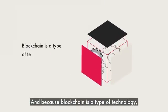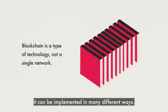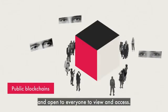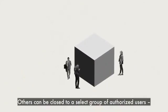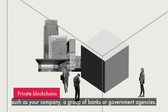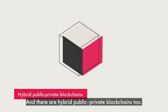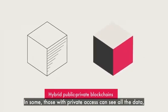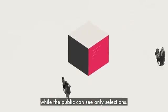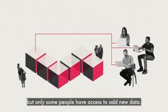And because blockchain is a type of technology and not a single network, it can be implemented in many different ways. Some blockchains can be completely public and open to everyone to view and access. Others can be closed to a select group of authorized users, such as your company, a group of banks or government agencies. And there are hybrid public-private blockchains too. In some, those with private access can see all the data, while the public can see only selections. In others, everyone can see all the data, but only some people have access to add new data.